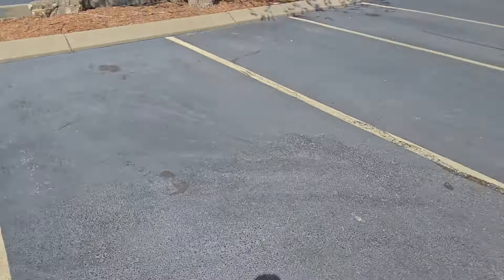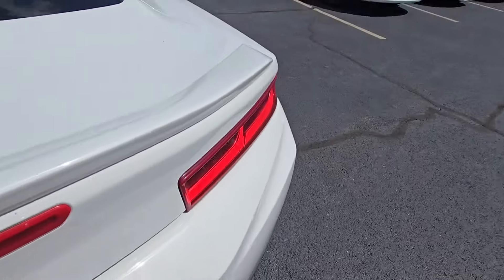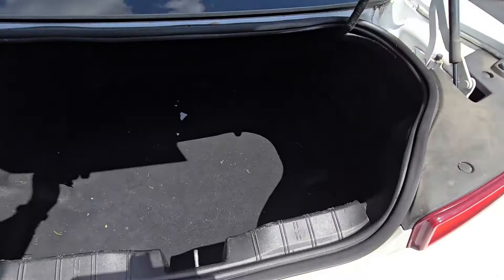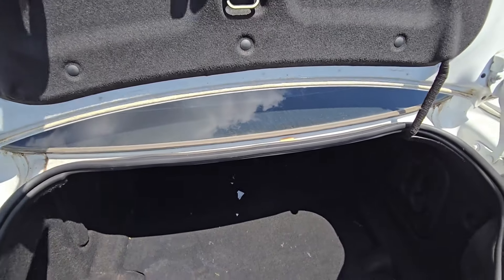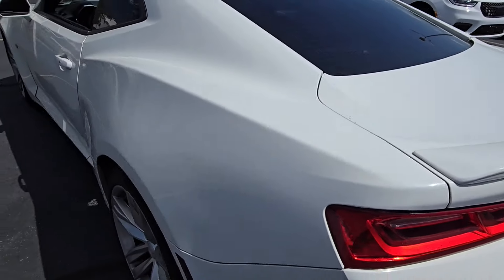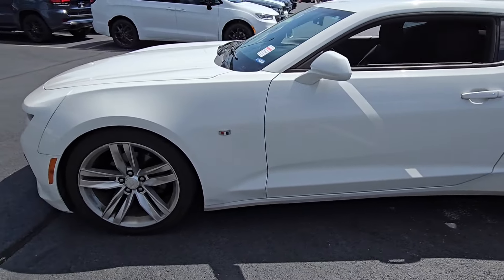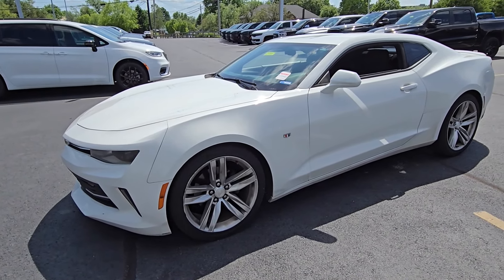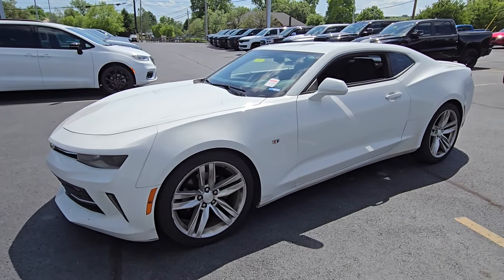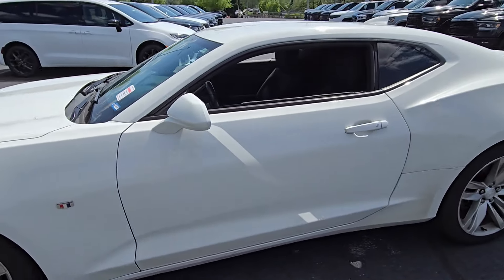Just taking a quick look at the trunk space here. It hasn't been vacuumed out or anything like that, but if you were to purchase this, we will make sure to get it cleaned and vacuumed before you take it home. Again, this has been the 2016 Camaro in this beautiful white exterior. If you have any questions, text or call me at 502-509-1703.